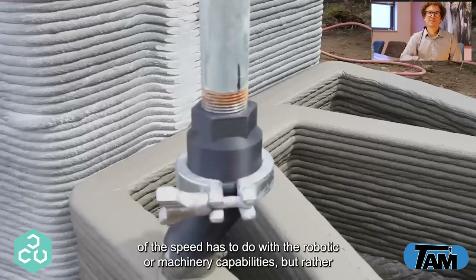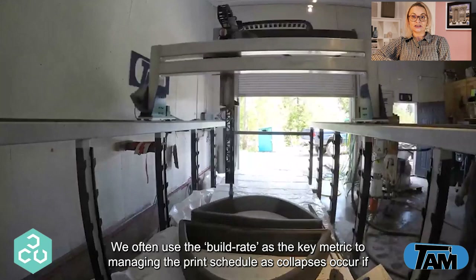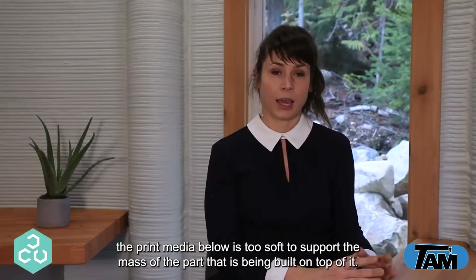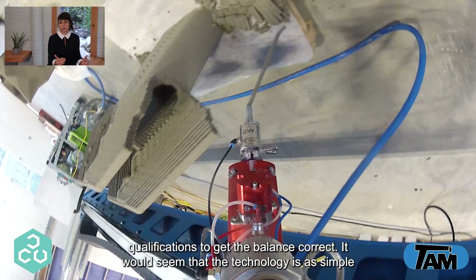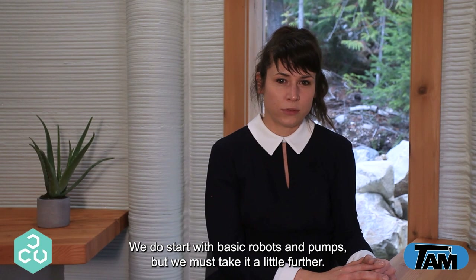One key aspect to understand about 3D printing concrete is that very little of the speed has to do with the robotic and machinery capabilities, but rather the part design itself ends up dictating how quickly subsequent layers can be assembled. We often use the build rate as the key metric to managing the print schedule, as collapses occur if the print media below is too soft to support the mass of the part being built on top of it. In all the examples in this video we had to go through painstaking qualifications to get the balance correct. It would seem that the technology is as simple as connecting a mortar pump to a robot or a gantry CNC — however, there is a lot more to it.